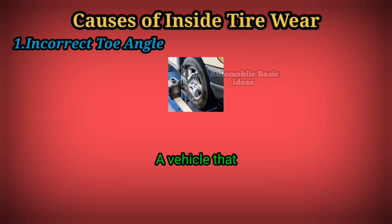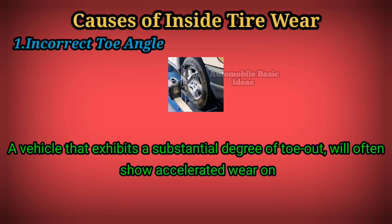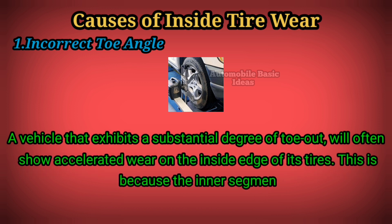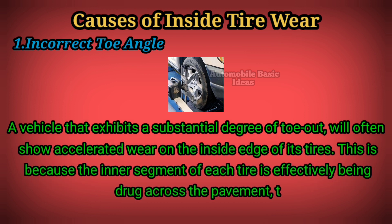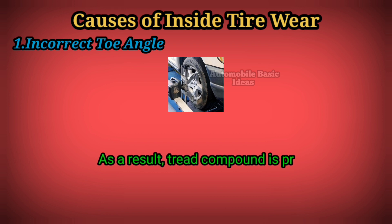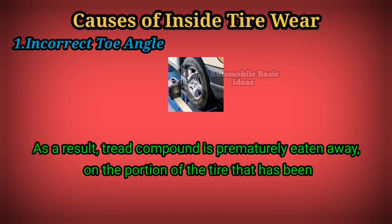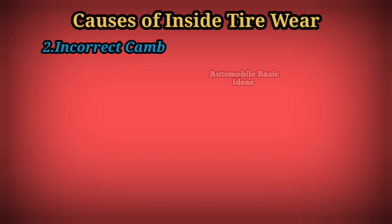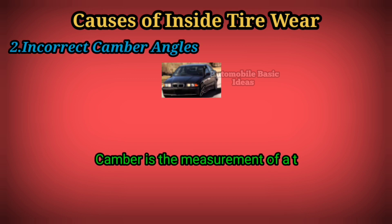A vehicle that exhibits a substantial degree of toe-out will often show accelerated wear on the inside edge of its tires. This is because the inner segment of each tire is effectively being dragged across the pavement to a certain degree. As a result, tread compound is prematurely eaten away on the portion of the tire that has been forced to absorb the highest amount of friction.